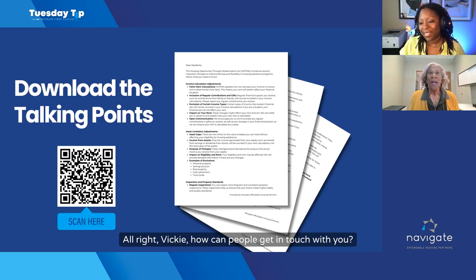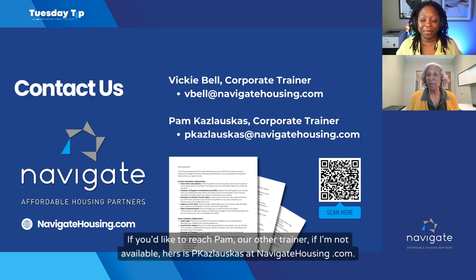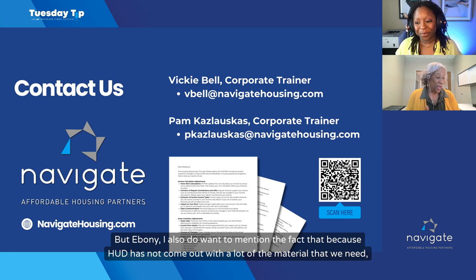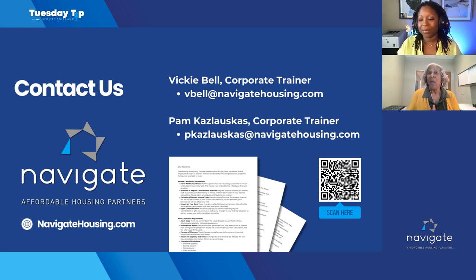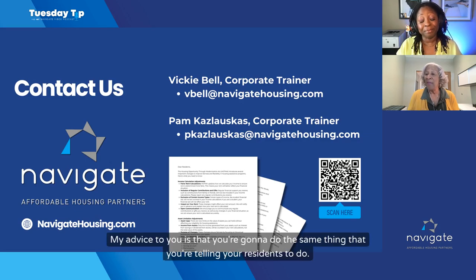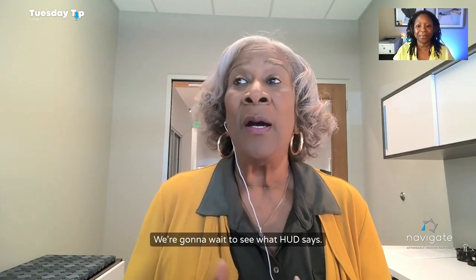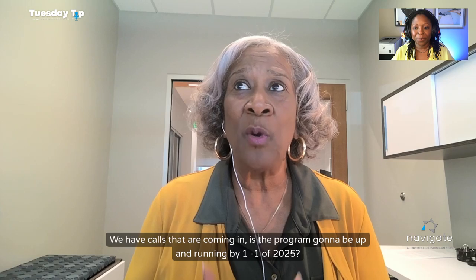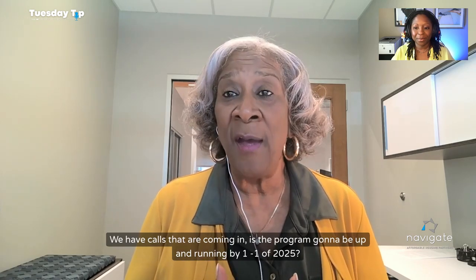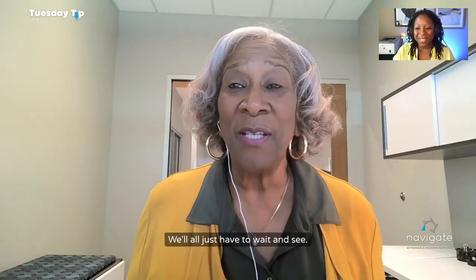Here at Navigate, you can reach Vicki at VBell@NavigateHousing.com. If she's not available, our other trainer Pam can be reached at PKKalaskus@NavigateHousing.com. We're already getting calls about September annual recertifications, and the advice is the same: wait to see what HUD says. People are asking whether the program will be up and running by January 1, 2025, and our answer is we simply don't know — we'll all just have to wait and see.